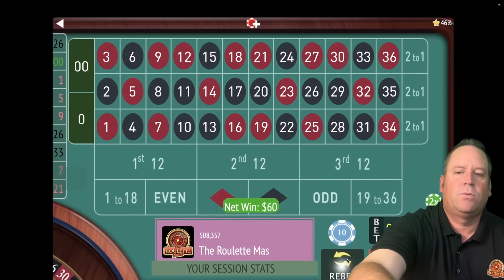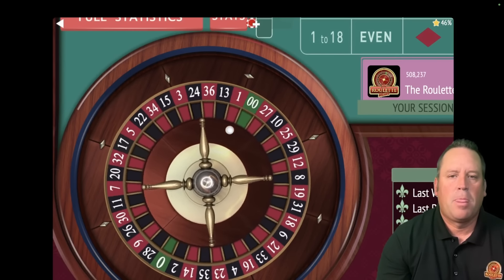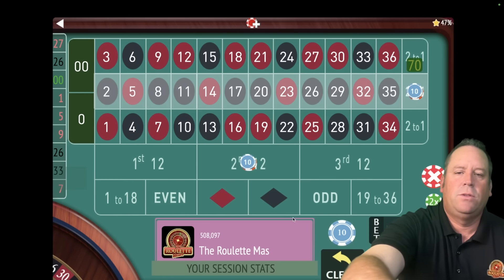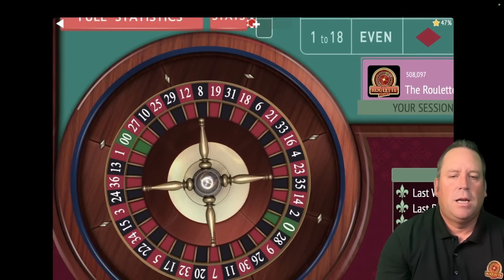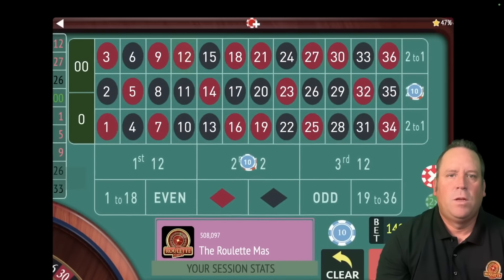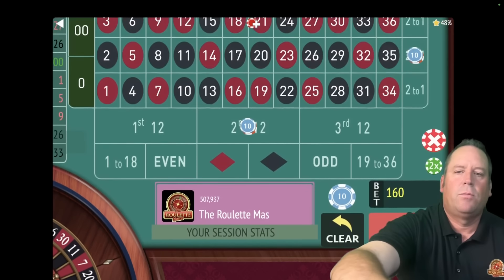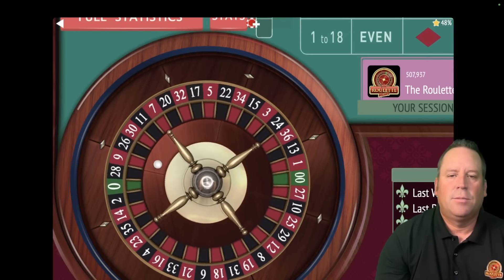Let's re-bet and spin. That's a $27 red but we lost anyway — a $120 loss. We're increasing to $70 each, $140 total, now minus $220. That's a $12 red — another total loss at $140, so we increase again. Now we're at $80 each and we're minus $360. This is a $2,000 bankroll system, so we're just fine.